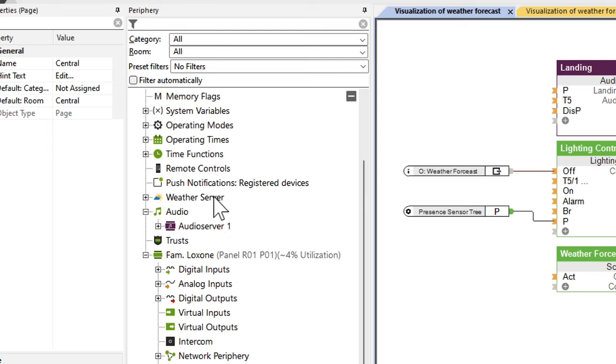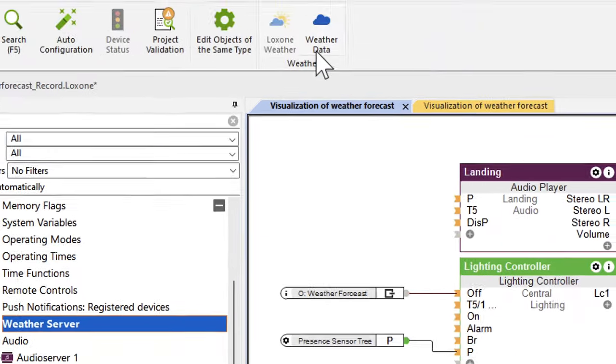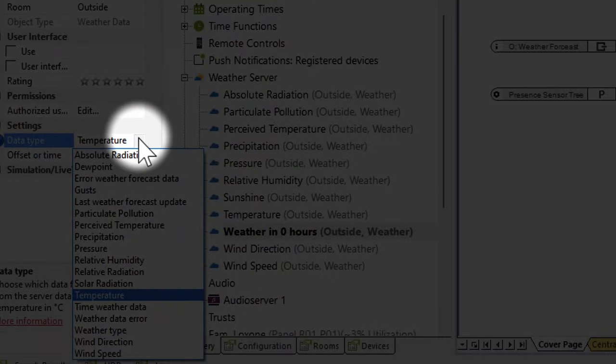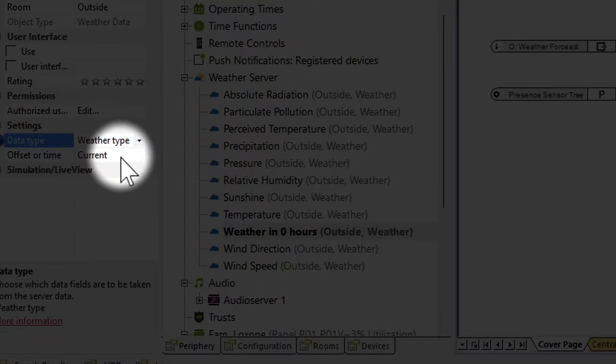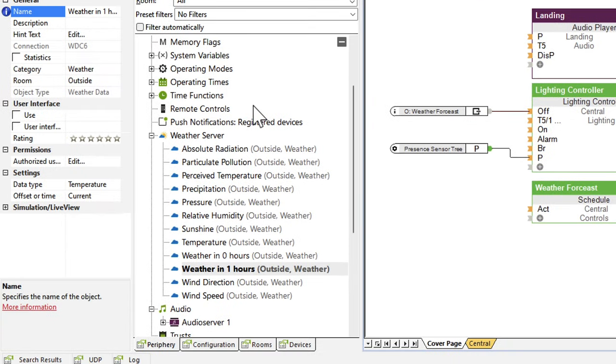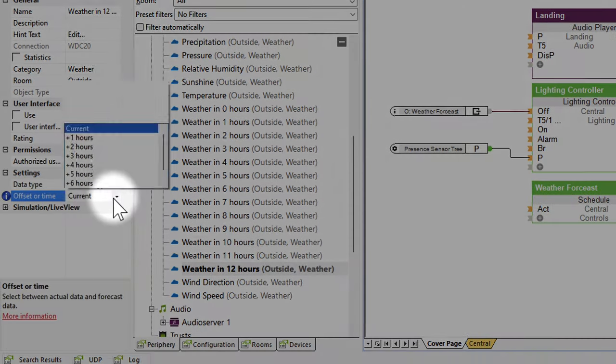The weather service provides accurate data either on the current weather or the weather at a specific time. Therefore, we can now create weather data for the respective time of the forecast with data type weather type — the weather currently, in one hour, two hours, and so on, for as long as we want to have the forecast, for example 12 hours.